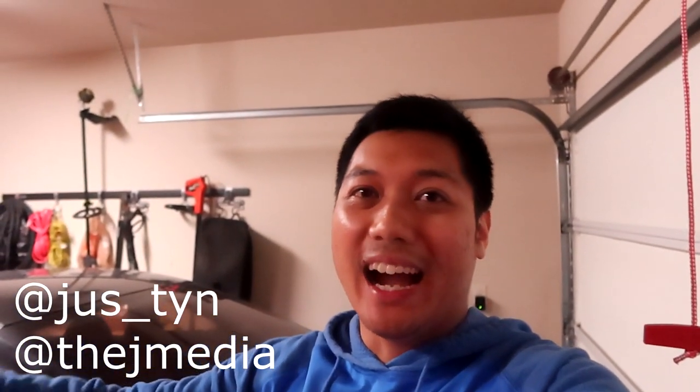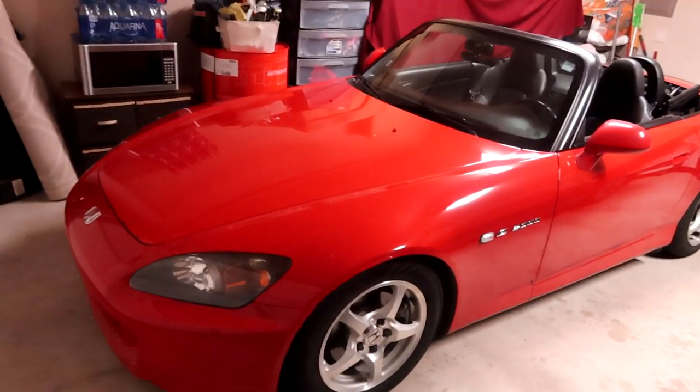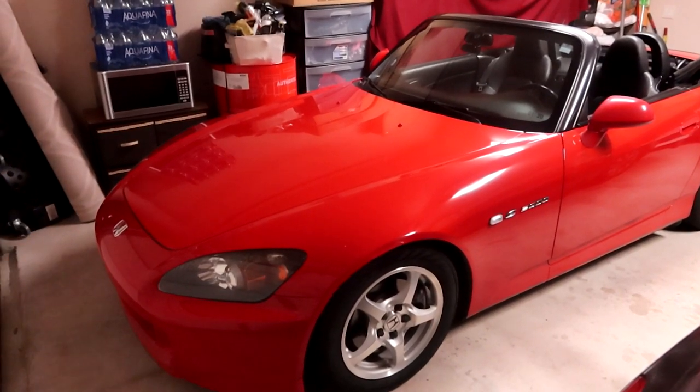What is going on guys, it's Justin from The Jay Media back with another video. So today we have more S2000 content. I just barely got my S2000 for almost a week now. I picked this car up less than a week ago and I've been slowly ordering parts. With every new build, you always want to start small and start on more budget-friendly items, and that's exactly what I did. I have big plans for the S2000 - it's going to be a big build.